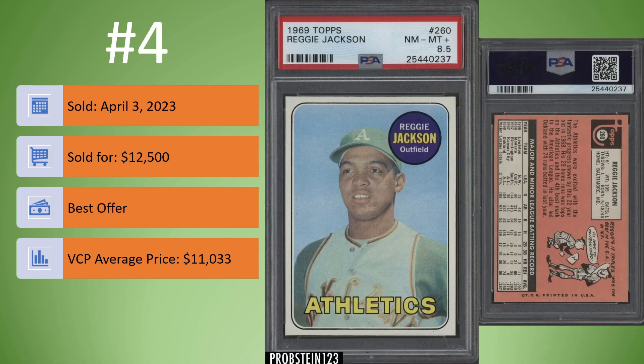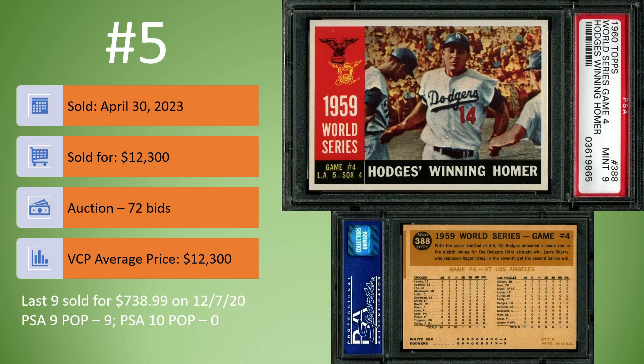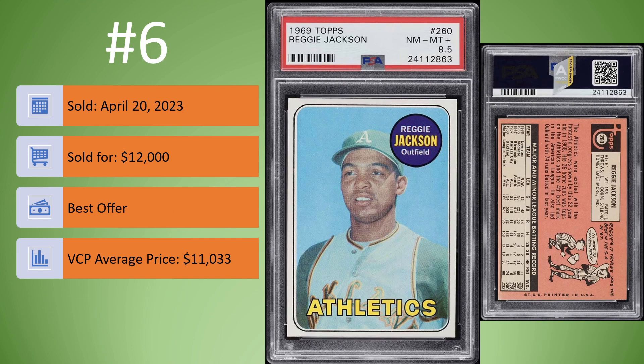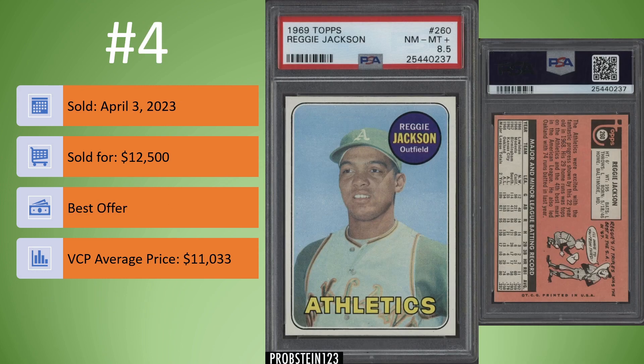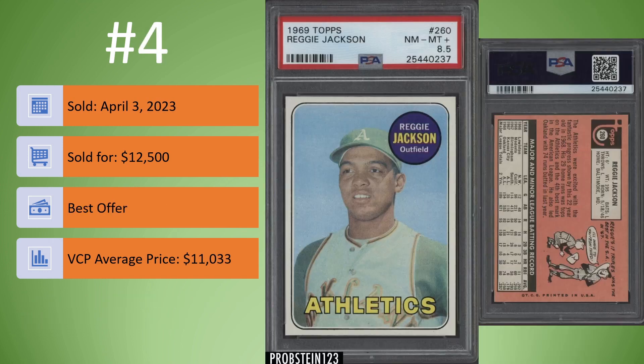On to number 4. We have another 1969 Topps Reggie Jackson Rookie Card, again in an 8.5. This one sold for $12,500 best offer on April 3rd. Compare this one to that one — $500 difference, sold twice in April. These are two different cards. To me, they look pretty much the same. So it's interesting that two PSA 8.5 Reggie Jackson Rookie Cards sold in April, and both of them were within $500 of each other.